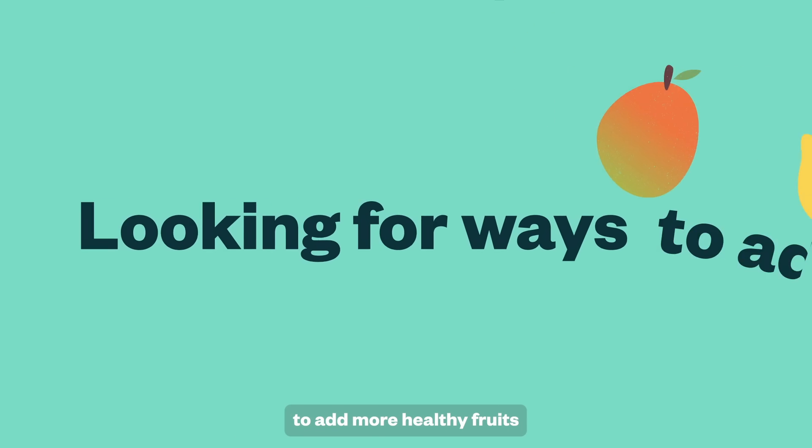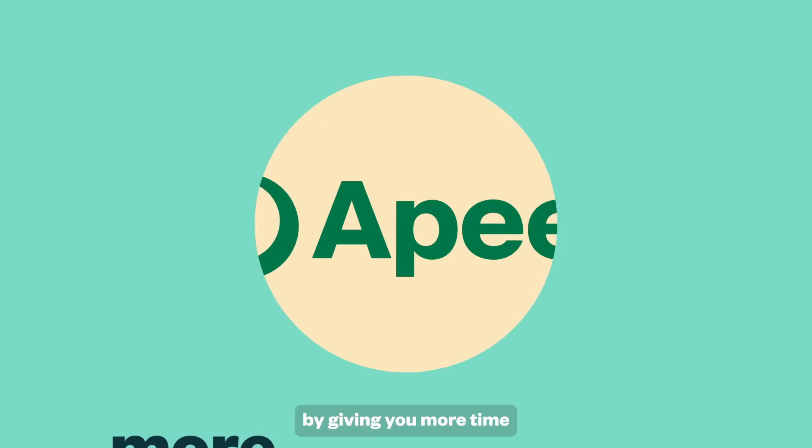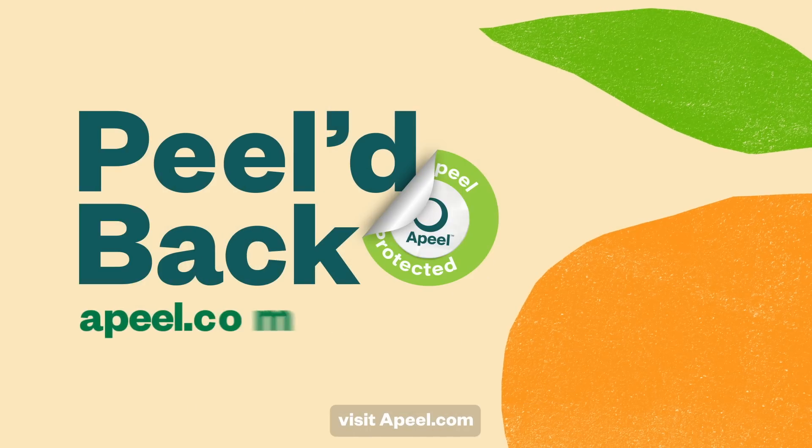So as you're looking for ways to add more healthy fruits and vegetables into your diet, know that aPeel is here to help by giving you more time to enjoy the produce you buy. To peel back further and learn more, visit appeal.com.